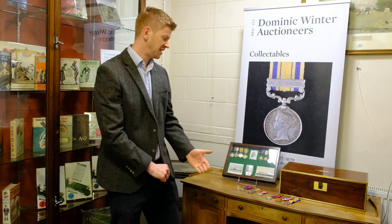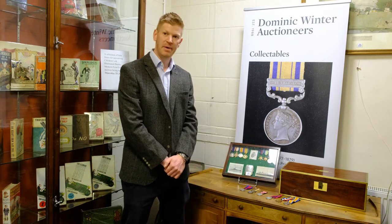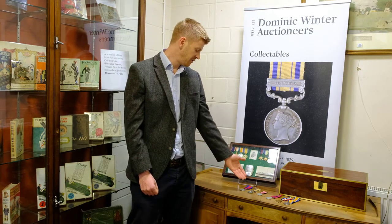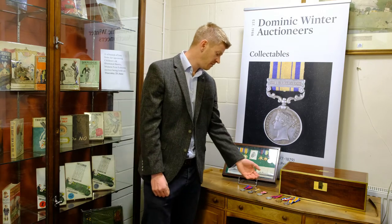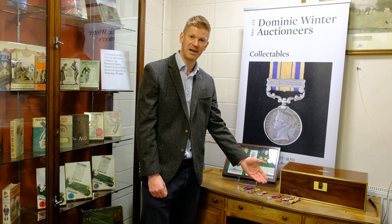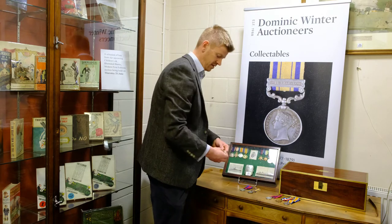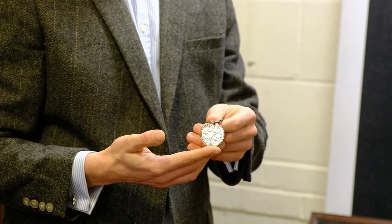In the medal section of the sale we've got a good selection this time around — some good campaign medals, for example the Waterloo campaign medal, the Zulu medal which is always a popular one, and a good range of First World War gallantry groups including Distinguished Conduct Medal groups etc.